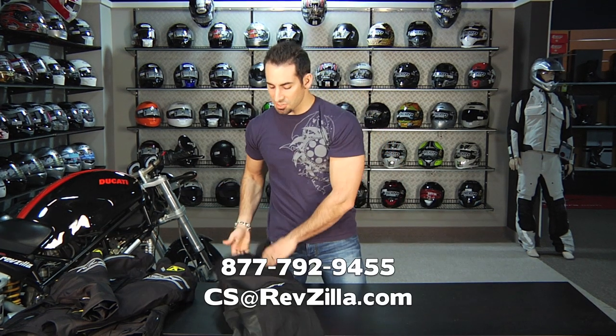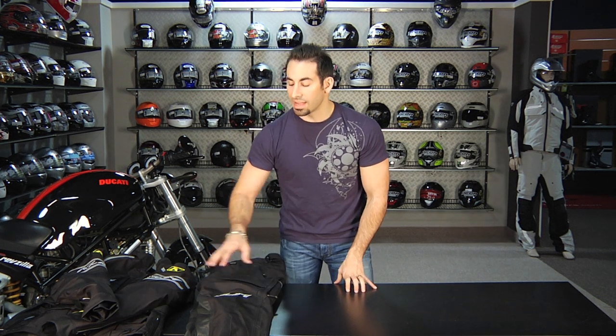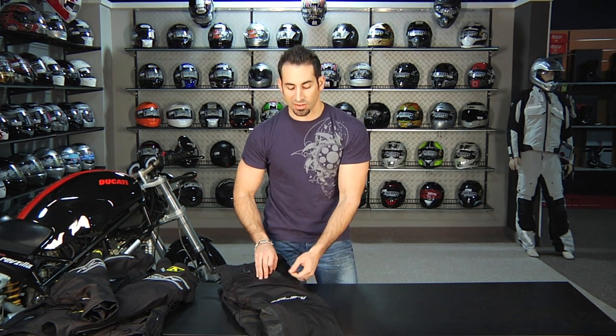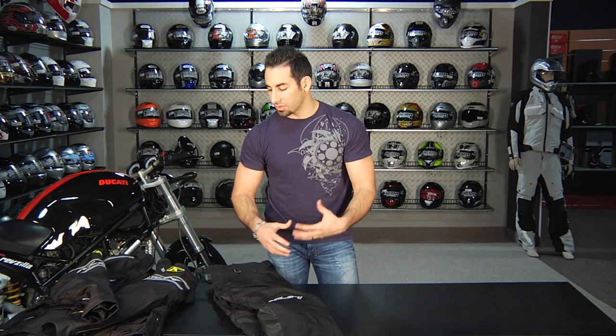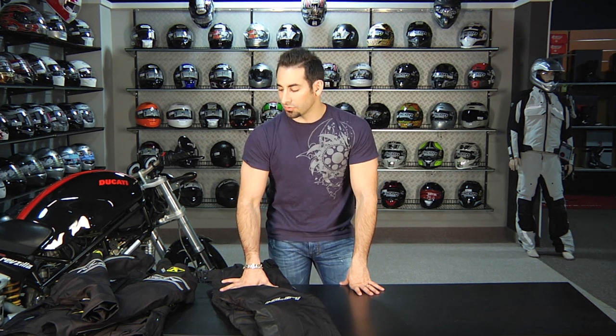Some of the other Klim stuff we see is more enduro or dirt bike first, motorcycle second — whereas the Latitude is truly that crossover. If you have any questions, shoot us a line at cs.revzilla.com or check us out at blog.revzilla.com and our YouTube page. Like I said, this is a prototype version — these hip pockets won't make it to the final cut. This will be rolled out sometime towards the fall of 2011. As always, we'll keep you posted. I'm Anthony — thanks for watching RevZilla TV. Check back for more news on the Latitude as well as the Badlands Pro, which are coming out soon. We'll see you next time on RevZilla.com.